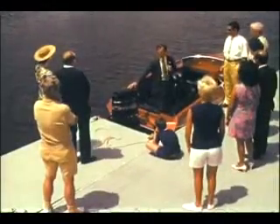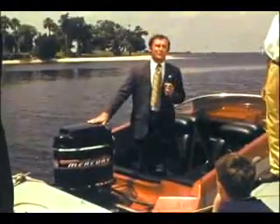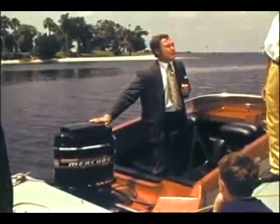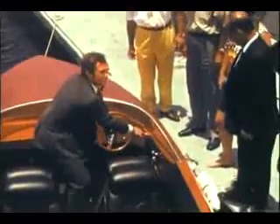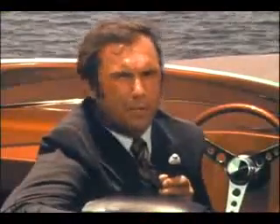Here it is, folks — the new 1971 Mercury 1350. Six cylinders in line, 135 surging horses, and yet, like all new Mercs, it delivers top performance on regular automotive gasoline. And something else found on all Mercs is thunderbolt ignition — the quickest, hottest spark in the industry for the fastest, surest start. What's more, the totally new 135 engine design gives you more horsepower per cubic inch than any other production outboard made.